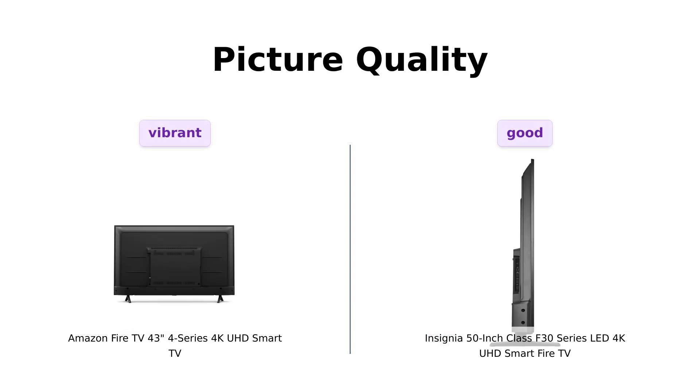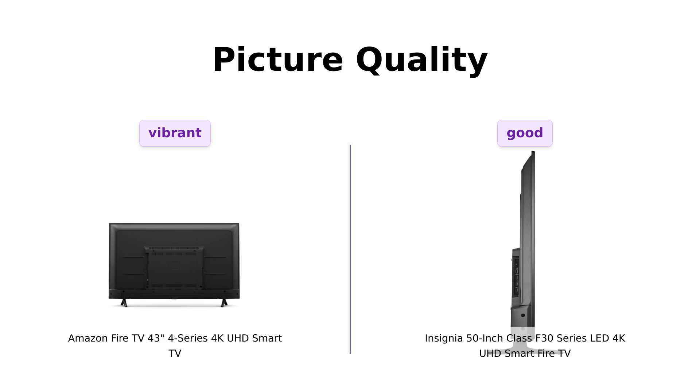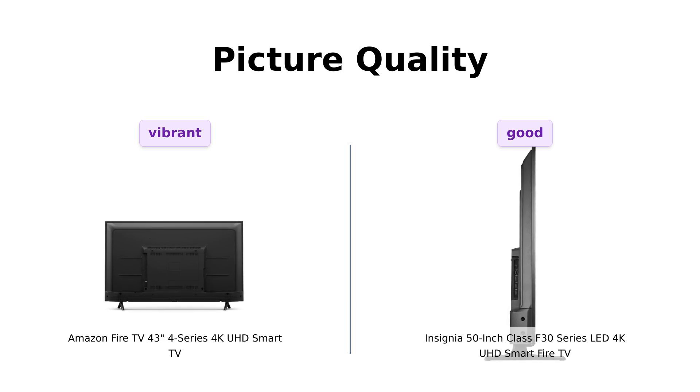Next, let's look at picture quality. The Fire TV offers 4K UHD, HDR10, and HLG, providing bright and vibrant visuals, and reviewers have praised its impressive picture quality. On the other hand, the Insignia F30 also offers 4K Ultra HD, but lacks HDR10 and HLG. While its picture quality is good, it doesn't quite match up to the Fire TV's vibrancy. Therefore, Fire TV takes the lead in this category.